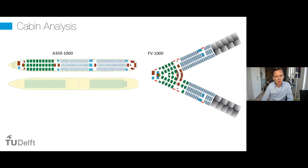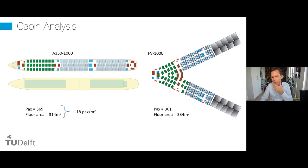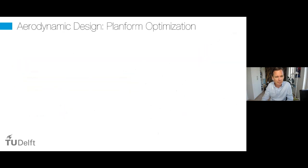Comparing to the A350-1000: that airplane carries 369 passengers on 314 square meters of floor area — 1.18 passengers per square meter. The Flying V has 361 passengers but a larger floor area, yielding only 1.08 passengers per square meter. So the Flying V has 8% less passengers per unit floor area — not ideal. It gets tricky where the two cabins merge in the middle. However, from a passenger's point of view, this also means 8% more floor space per person, which is an upside.